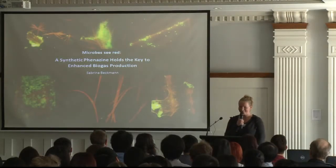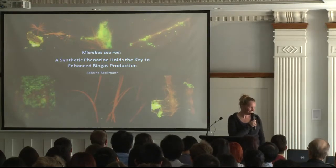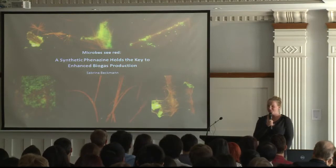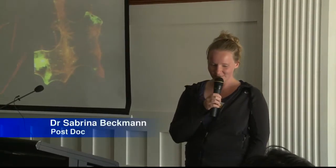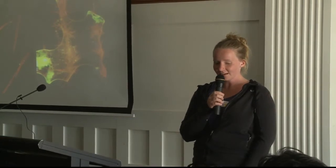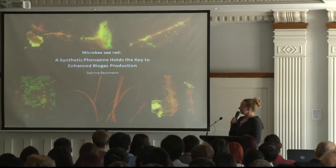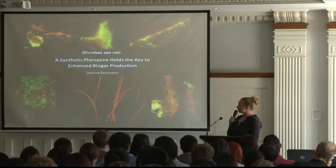You're all hungry, and so I just decided to add some slides. In the next couple of minutes, I don't really want to see red as well as my microbes, so we will check out why my microbe, C-red, when it's in synthetic phenazine, holds the key to enhanced biogas production.